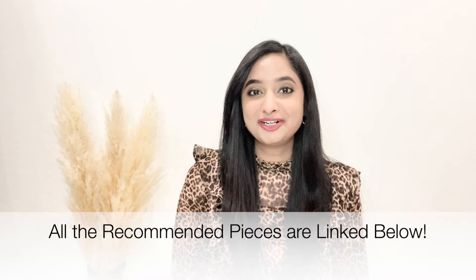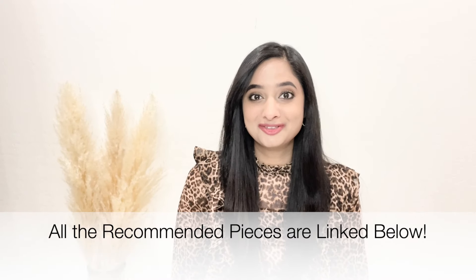So guys, it's time to say goodbye to these five outdated fashion trends and say hello to the new ones. Comment below your favorite fashion trend that you can't wait to try this fall. Thank you so much for watching and I'll see you soon in my next video.